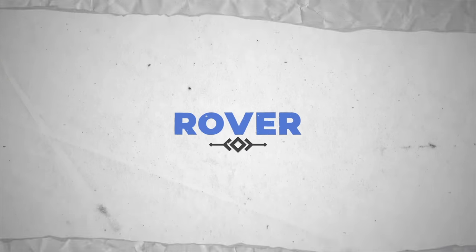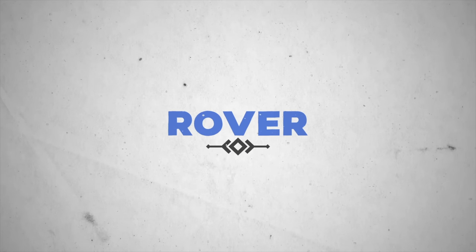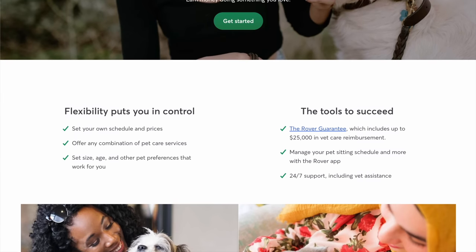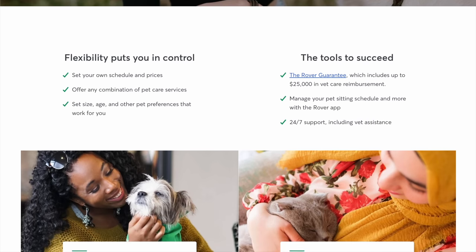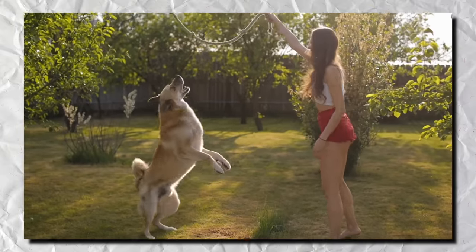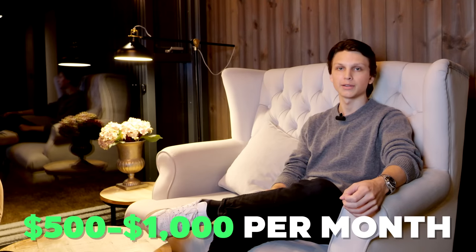Website number 24 is Rover. If you love dogs, this may be the website for you, because you can do a variety of jobs relating to dogs and get paid for it. For example, you can get paid just to drop in when a family's away and make sure the dog's okay, get paid to walk dogs, or get paid just to play with dogs. I did some research and found a ton of people online making anywhere from $500 to $1,000 per month with this.